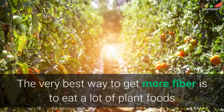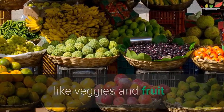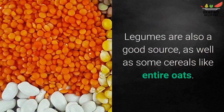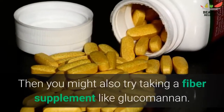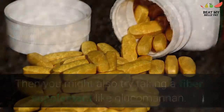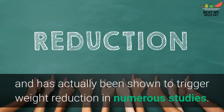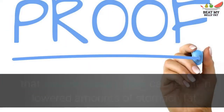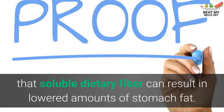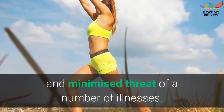The best way to get more fiber is to eat a lot of plant foods like vegetables and fruit. Legumes are also a good source, as well as some cereals like whole oats. You might also try taking a fiber supplement like glucomannan, which is one of the most viscous dietary fibers available and has been shown to trigger weight loss in numerous studies. There is solid evidence that soluble dietary fiber can result in reduced amounts of stomach fat, leading to major improvements in metabolic health and reduced risk of several illnesses.